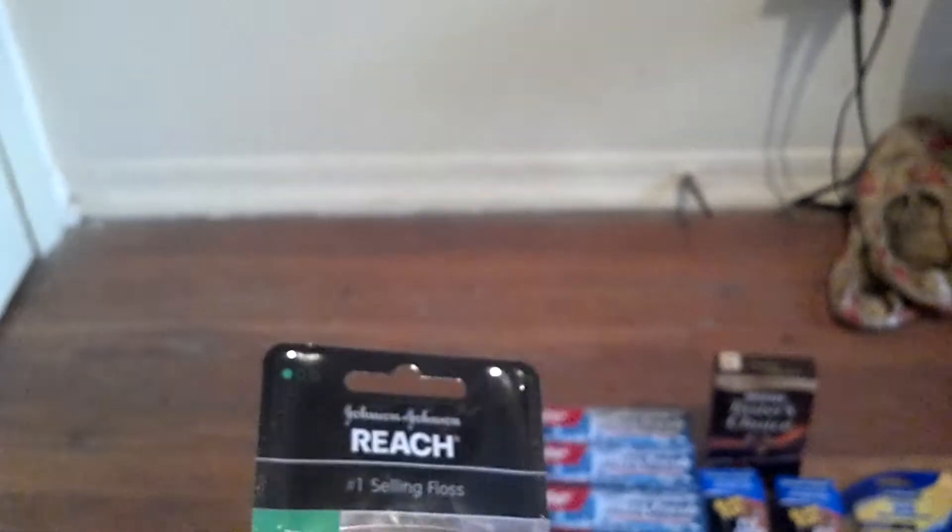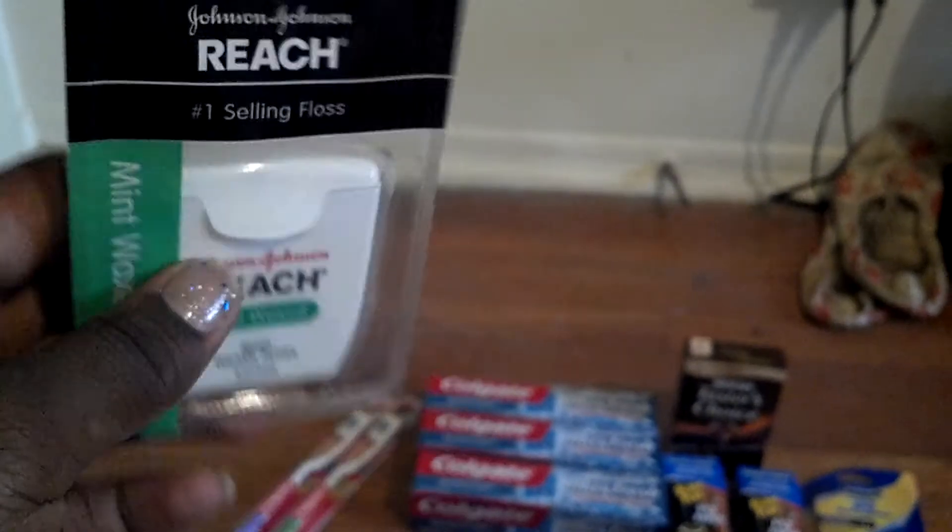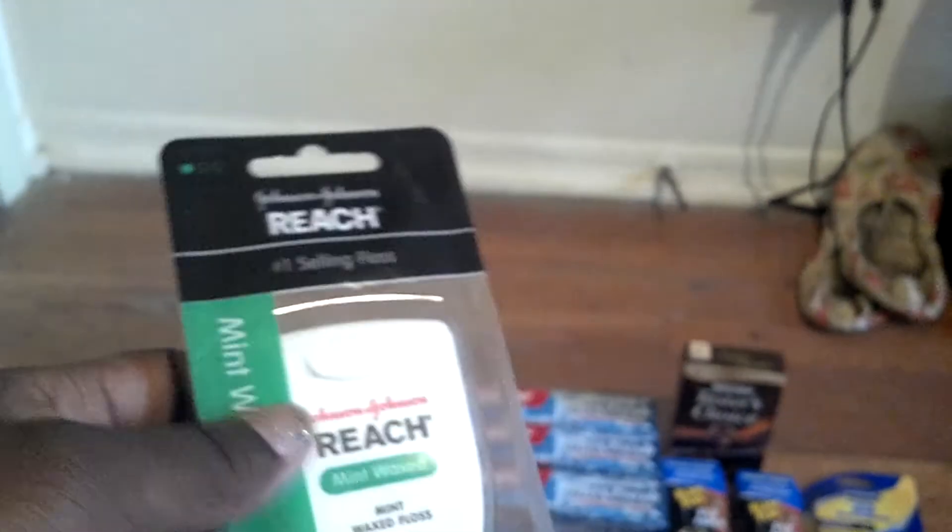The floss — if you guys had gotten those coupons from Walgreens, there was a big stack of tear pads and I took about 20 of them. They're for the Reach floss, which is 97 cents at Walmart, and it's a dollar off coupon, so you get a three cent overage. And for the toothpaste it's a one cent overage.